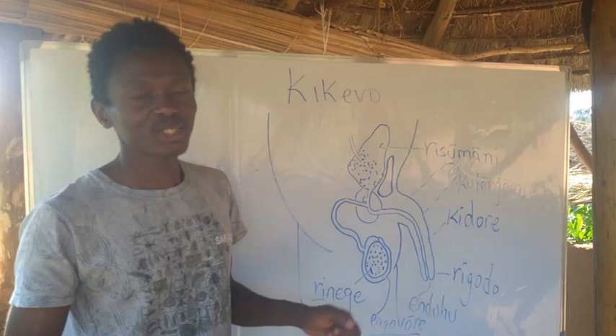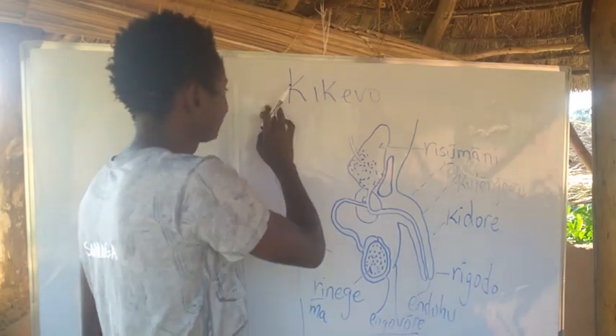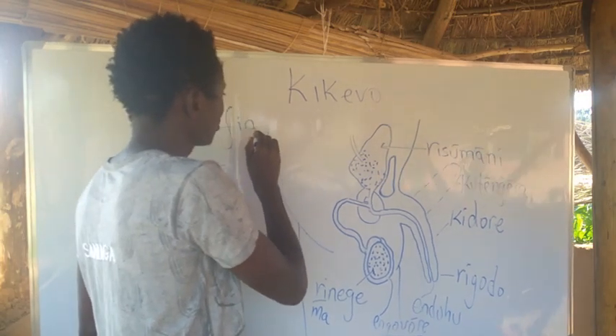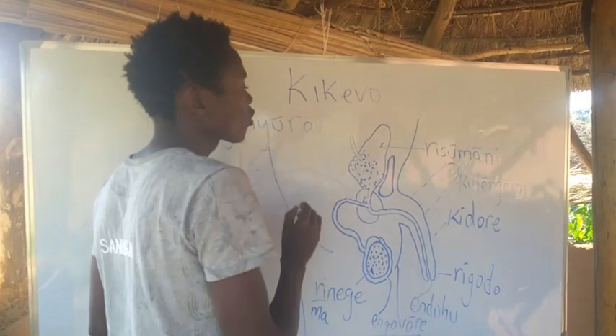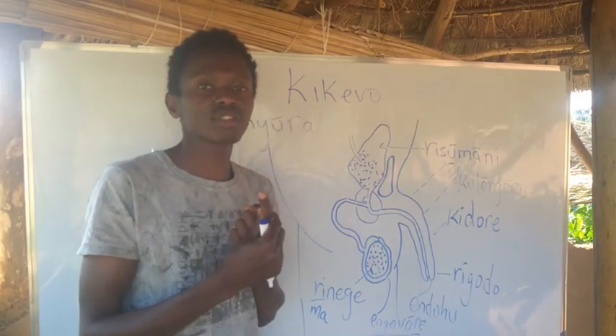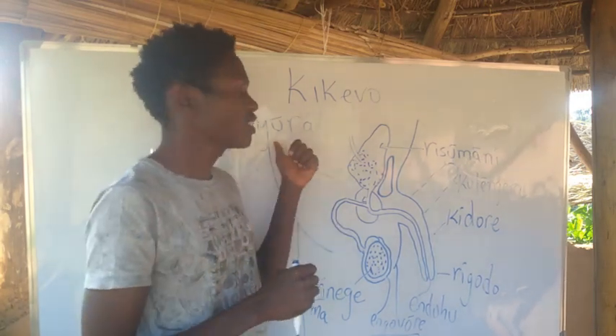There is a process of cleaning the penis when it is still covered with a foreskin, and it is called Kufinora. Kufinora is the process of pulling back the foreskin so that you can clean underneath it.